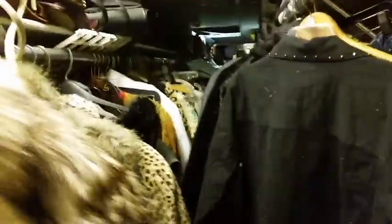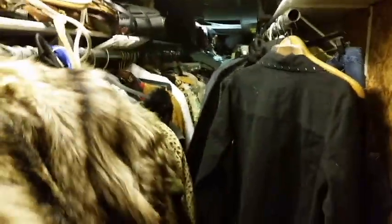We got a good chunk of the basement done. There are a couple of hidden rooms here. This closet goes way, way back — it's about a 20-foot closet packed with more clothes.